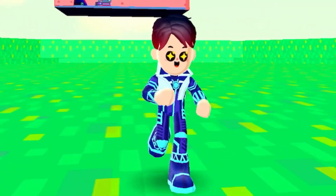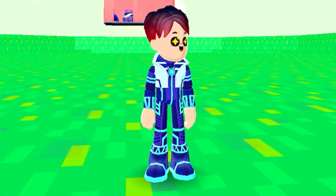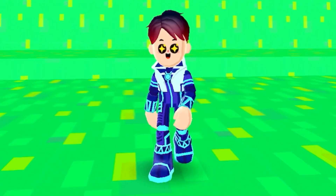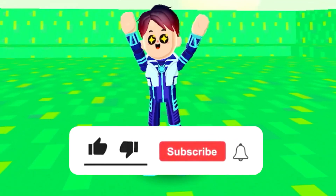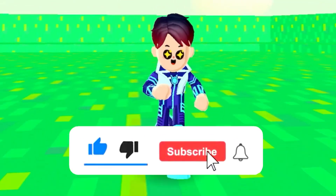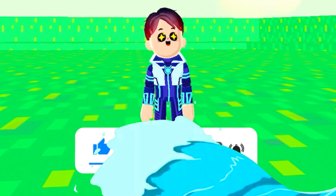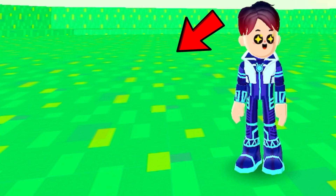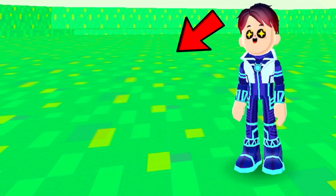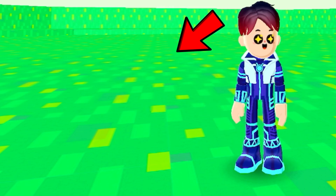This is one of the coolest things I've ever done in PKXD. Hopefully you enjoyed this video — if you did, make sure to like this video, subscribe, and turn on post notifications. Also make sure to watch the video that is on the screen right now, but I'll see you guys next time I upload.